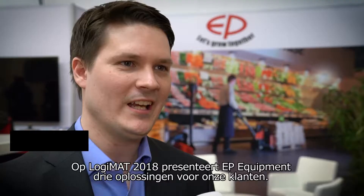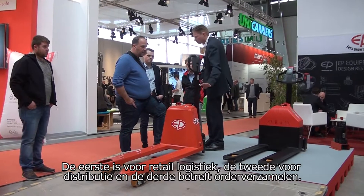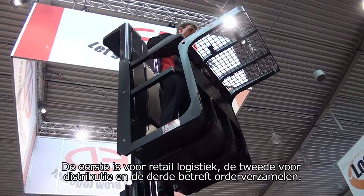At Logima 2018, EP Equipment is presenting three solutions to our customers. First is retail logistics, the second one is distribution, and the third is order picking.